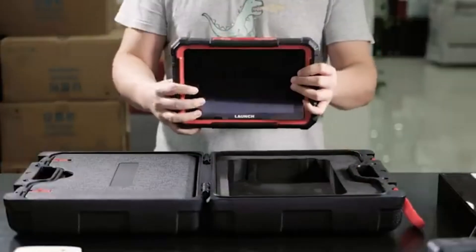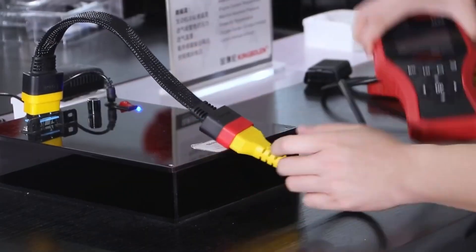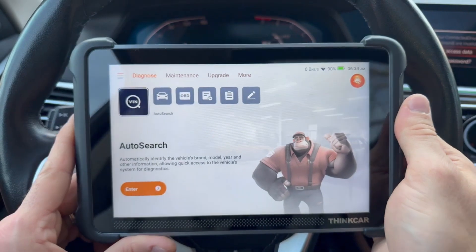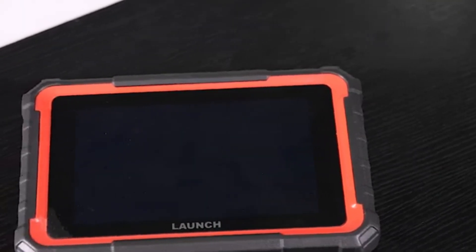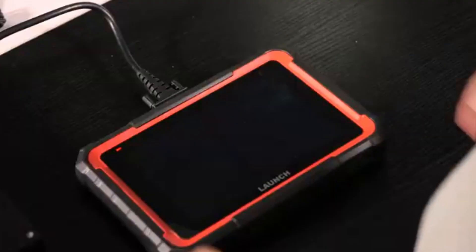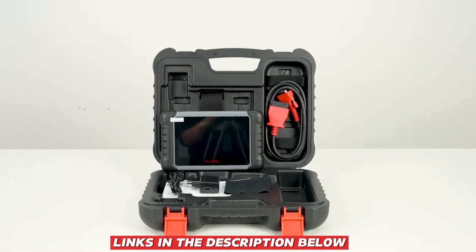In this video, we're breaking down the top 5 best OBD2 scanners that code ECUs fast in 2025, carefully chosen for their speed, accuracy, and ease of use. Whether you're a DIY car owner, a serious enthusiast, or a professional mechanic, there's an option here that will get the job done right. You can find all the links in the description below.